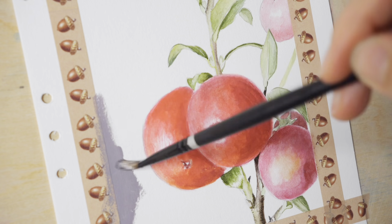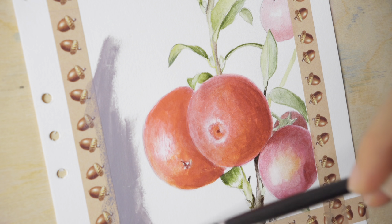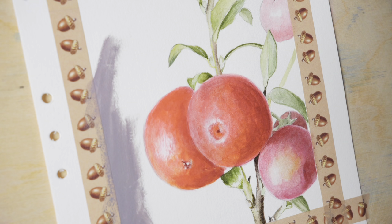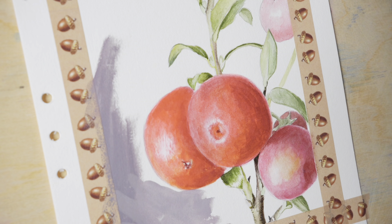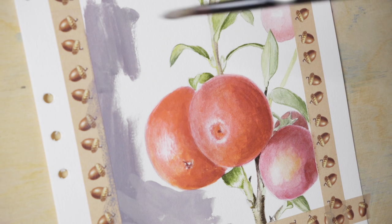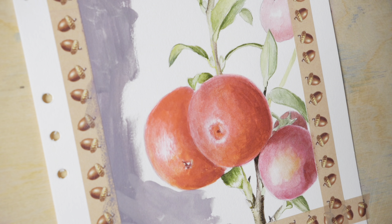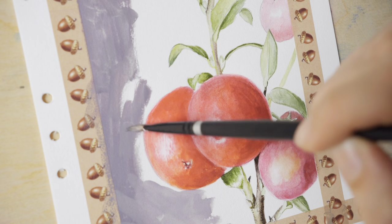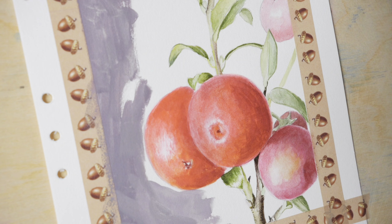Starting with the background. Using a flat synthetic brush and gouache paints, I took blue, pink, and yellow mixed together until I get a really dark grey gouache mix. Added white gouache paint and I have this warm grey mix. You can use these three pigments — yellow, blue, and pink — and adjust. Maybe you want it to be more to the green side or to the violet side, cooler or warmer. You can experiment.